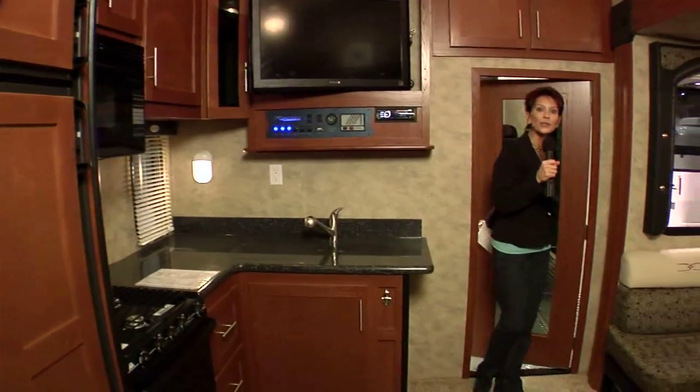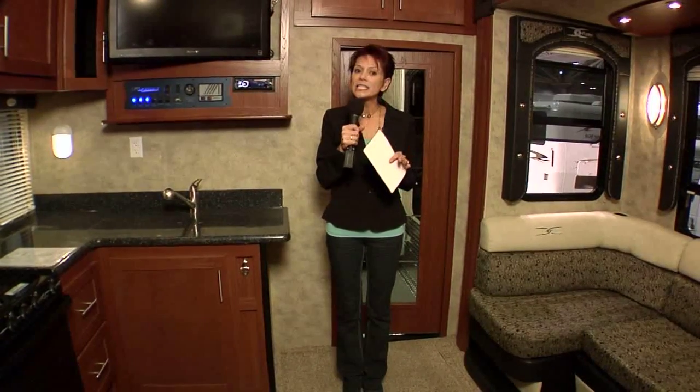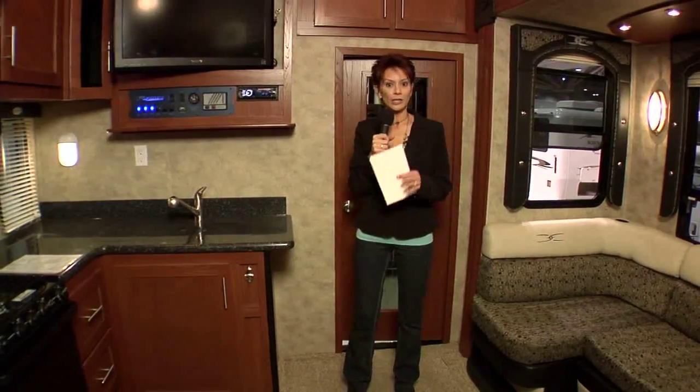Hi, I'm Kathy Kaye with RVNewsChannel.com at one of the biggest RV shows, and I'm in the Fusion 322. One of the most unique features is the garage. Even though this Fusion is just under 36 feet, it still has a full 10-foot garage that can be converted into a great living space or sleeping environment.